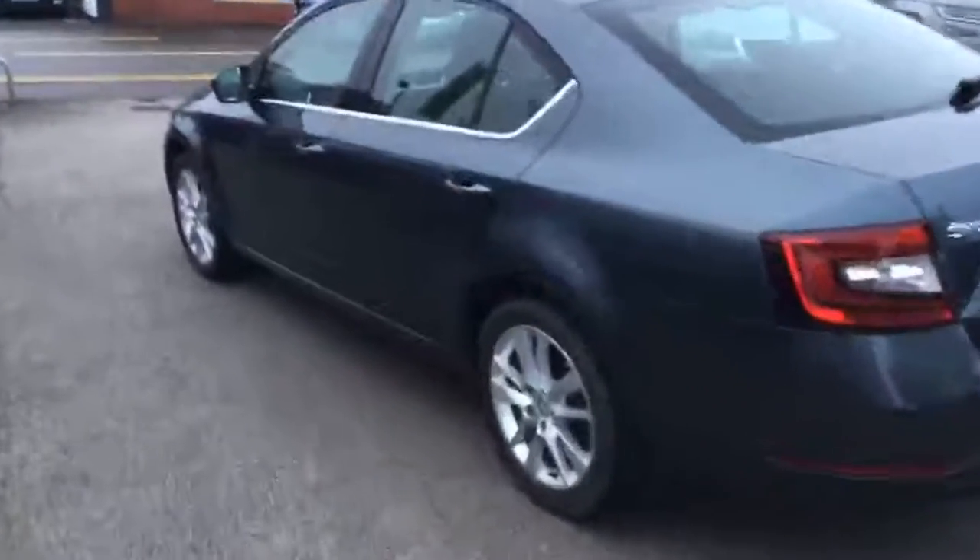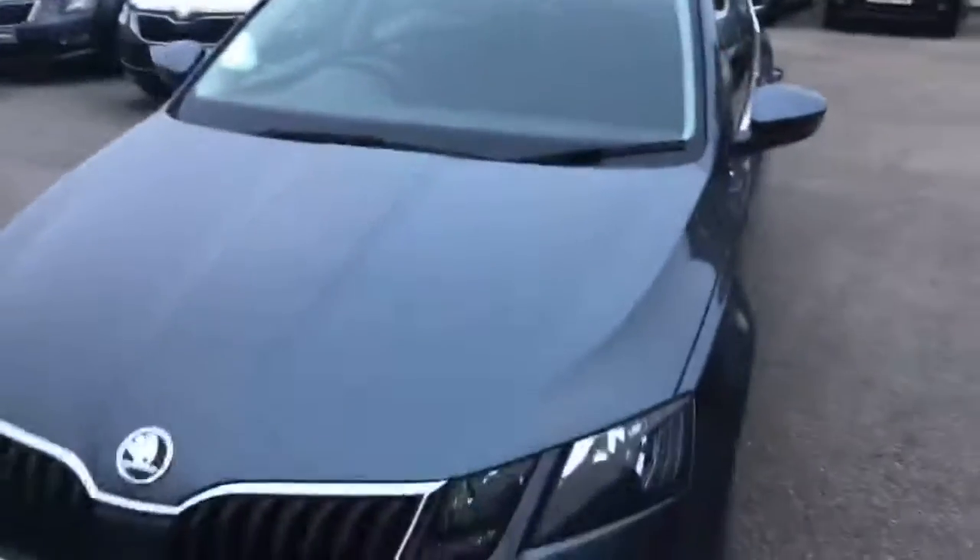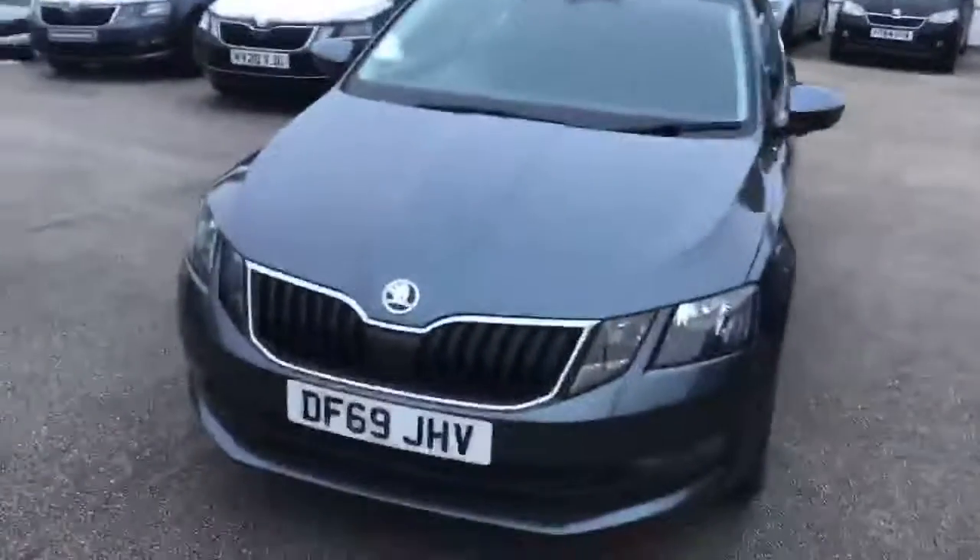This car comes complete with both front and rear parking sensors. Now that we've had a look at the outside, let's quickly take a look inside.